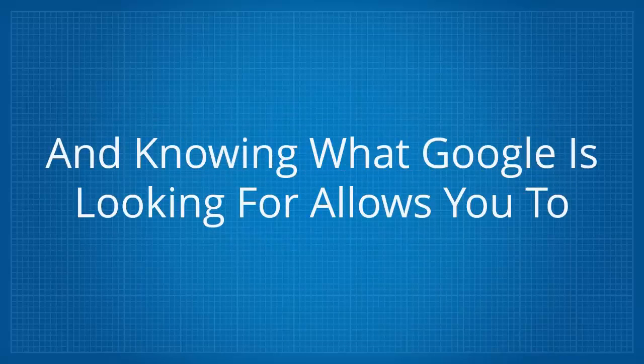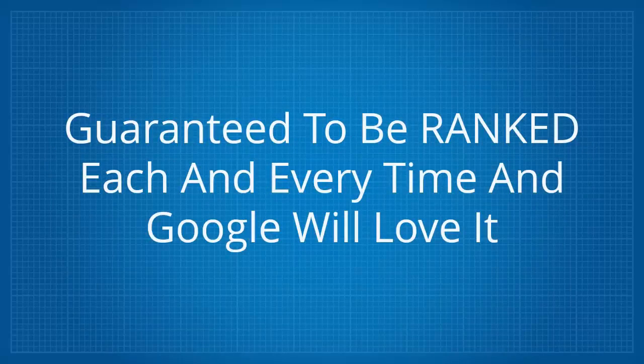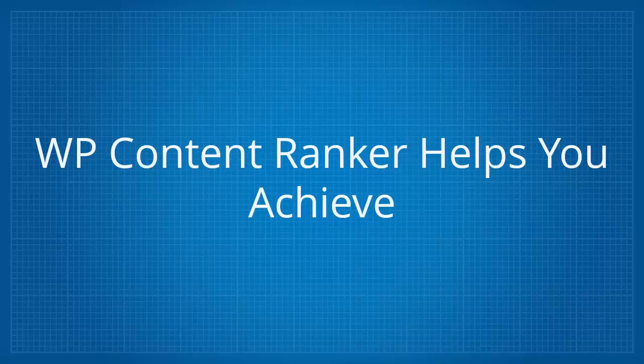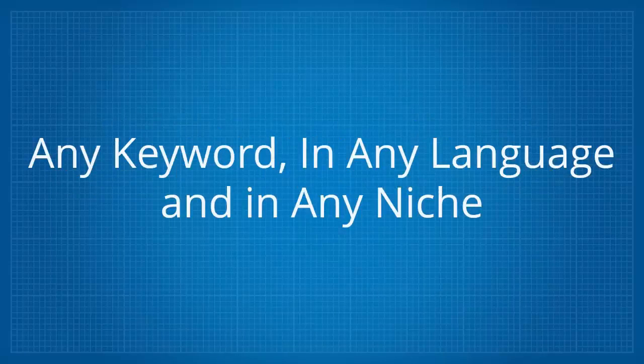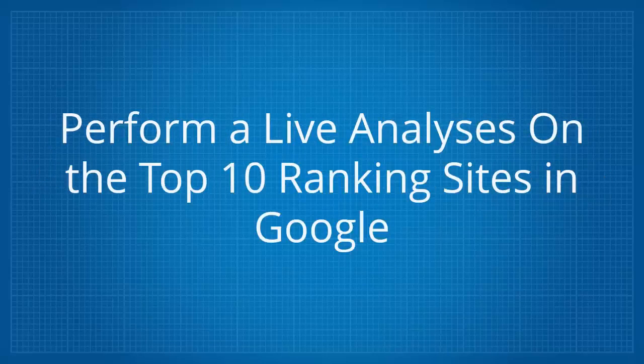Knowing what Google is looking for allows you to produce page one worthy content that's almost guaranteed to be ranked each and every time, and Google will love it. That's exactly what WP Content Ranker helps you achieve. It's a WordPress plugin that works for any keyword in any language and in any niche. One of the reasons it works so well is due to how it's able to perform a live analysis on the top 10 ranking sites in Google.